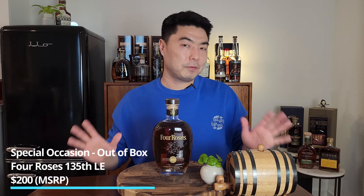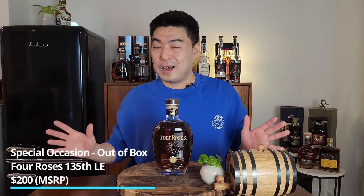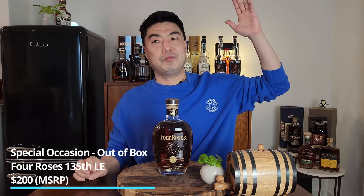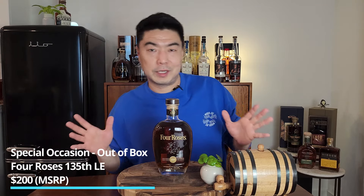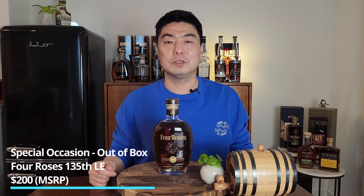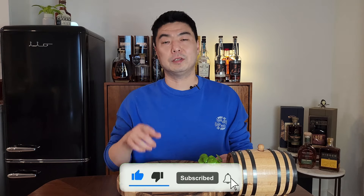I understand that Four Roses Limited Edition 135th isn't for everybody, and some people don't want to spend that much on a bottle of whiskey. But it's all about how you value something — just like some people spend thousands on a hotel suite. If you want a special pour for a special occasion that's a little out of the box, that's the one. Let me know in the comments what your five whiskeys would be. Thanks so much for watching — I'll see you guys next time.